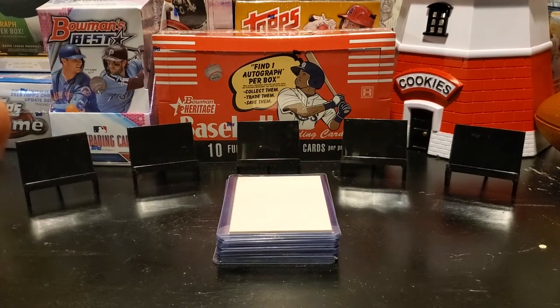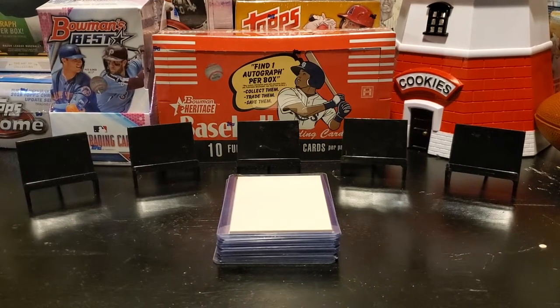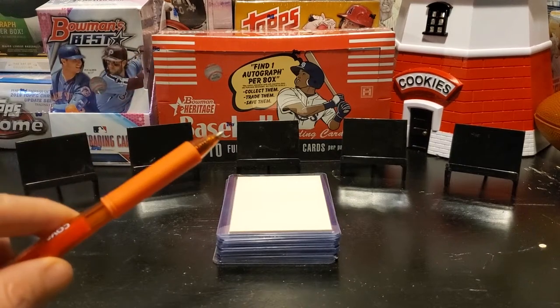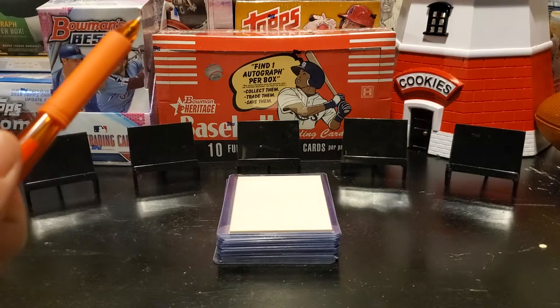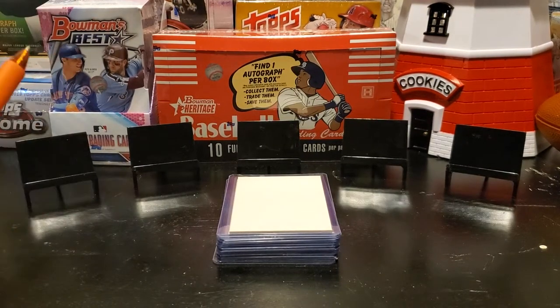So there's no confusion — eBay rules say that if you list anything, no matter what it is, it's got to have a buying price of at least 99 cents unless it's an auction. We do this at Buy It Now. So here's what I do: it is listed at 99 cents. However, I take 98 cents off our shipping charge so you can still get this card for one cent. If you have any questions about that, let me know in the comments below.